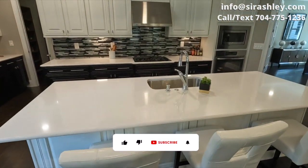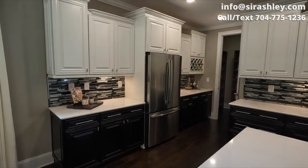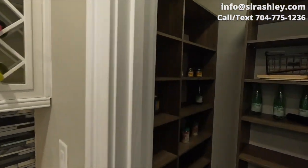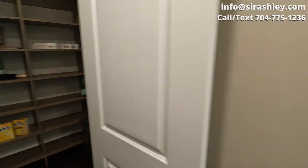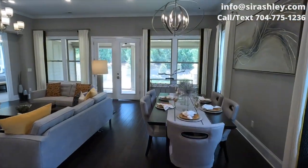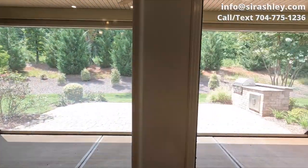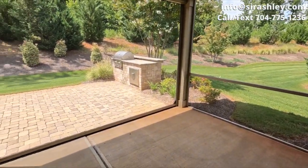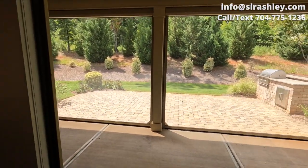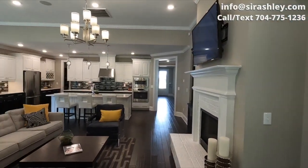Huge island right here. You can choose to have this screened-in porch — perfect for fall and spring here in the Carolinas. But low-maintenance living, this is it.